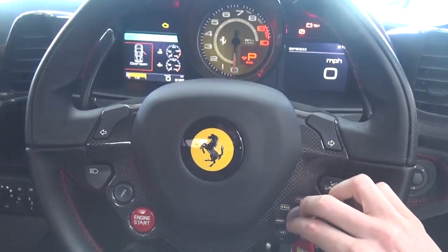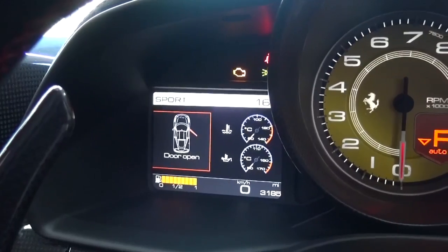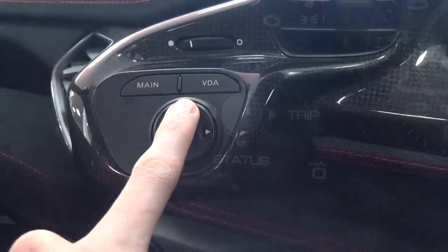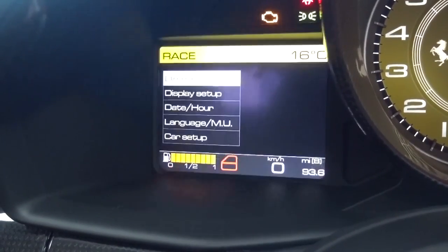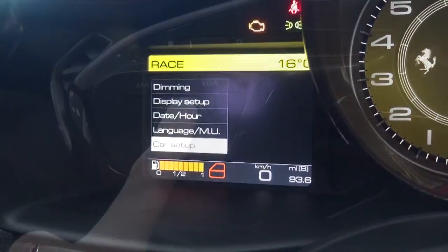The manettino switch on the wheel is used to switch the car between its different drive modes — race, sport and wet — and can also disable the ESC completely. These drive modes alter transmission sharpness, steering feel, revs and suspension. The same screen has four options: setup, trip, status and VDA.